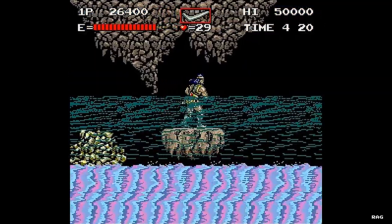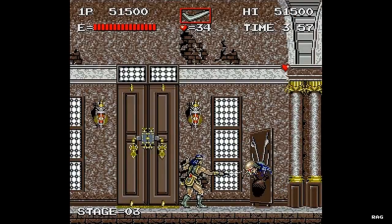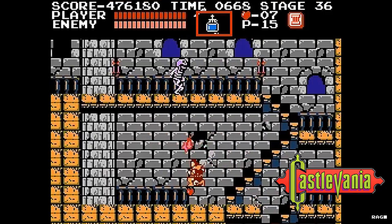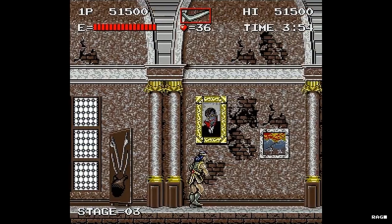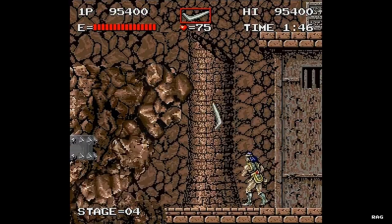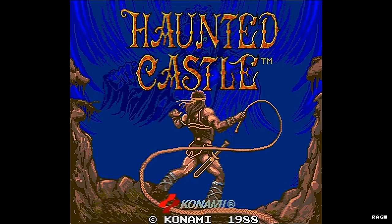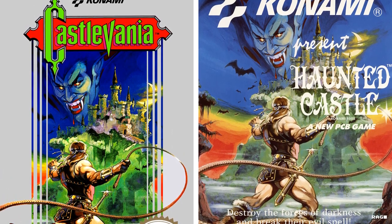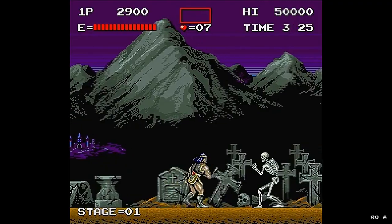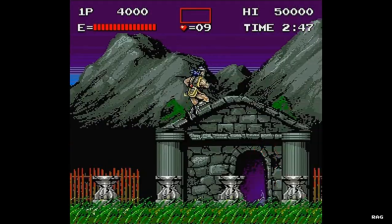I never saw this game in the arcades — I ran into it by accident a few years ago and found that it kind of felt like a Castlevania game. I mean, it was made by Konami, it had a similar soundtrack, the main character used the whip and accessories similar to Castlevania, the life bar was the same, and the character on the title screen was very similar to Simon Belmont. Was this an arcade version of Castlevania?